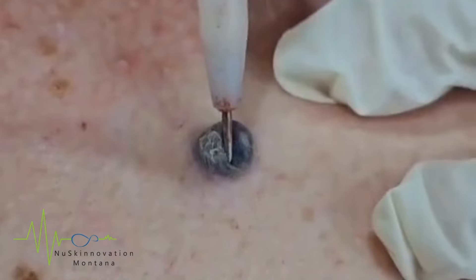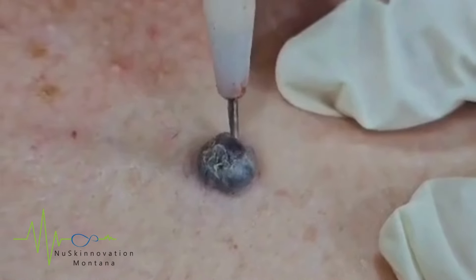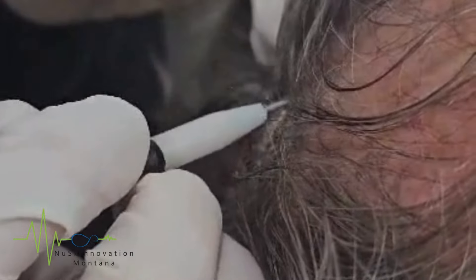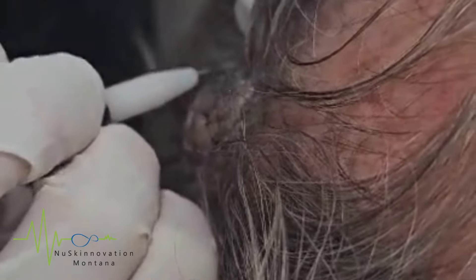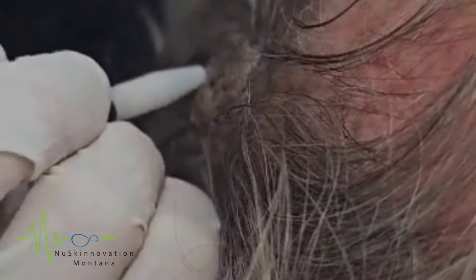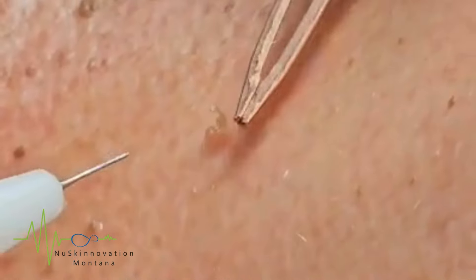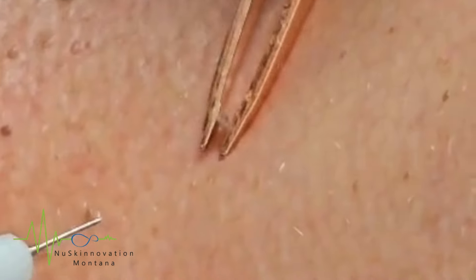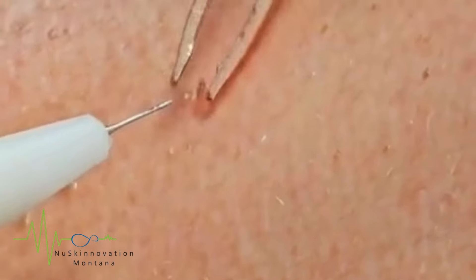The Lamparoc works on the principle that liquids are attracted to heat, which is generated by high frequency radio waves. During the procedure, a small probe is placed on the skin surface directly over the targeted abnormality. The heat produced then treats the abnormality without penetrating the skin surface, ensuring that the dermis remains untouched.